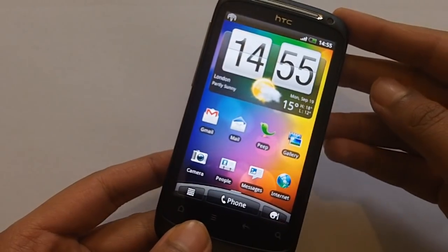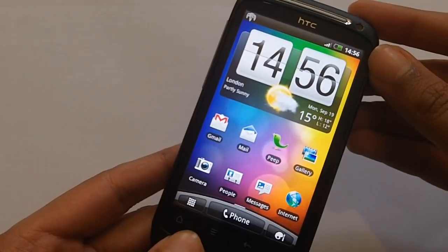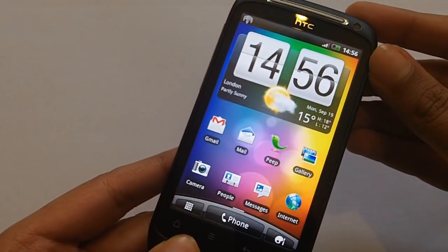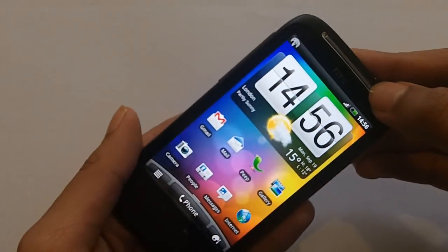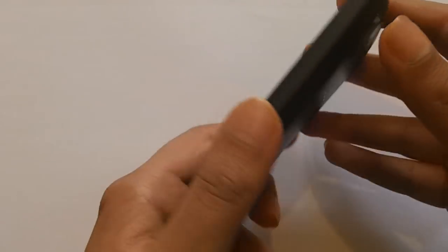Let's give you a quick rundown on the specs. This phone has an internal storage of 1.1GB and you can expand that with up to a 32GB microSD card. It has 768MB of RAM and a 1450mAh battery on the back.